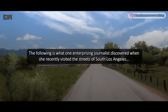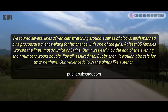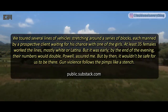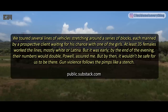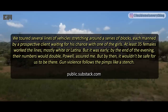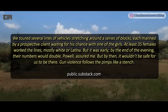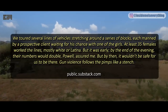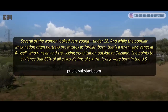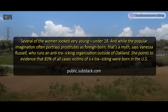The following is what one enterprising journalist discovered when she recently visited the streets of South Los Angeles. They toured several lines of vehicles stretching around a series of blocks, each manned by a prospective client waiting for his chance with one of the girls. At least 35 females worked the lines, mostly white or Latina. By the end of the evening, their numbers would double, but by then it wouldn't be safe to be there. Gun violence follows the pimps like a stench. Several of the women looked very young — under 18. While the popular imagination often portrays prostitution as foreign-born, that's a myth, says Vanessa Russell, who runs an anti-trafficking organization outside of Oakland.